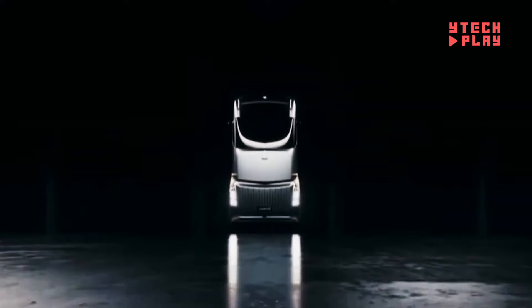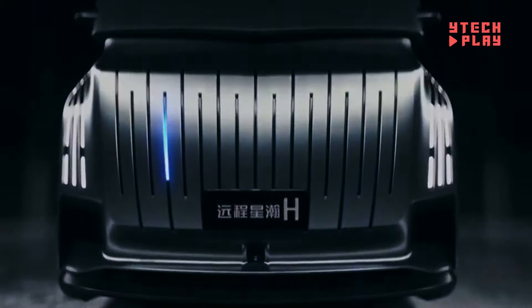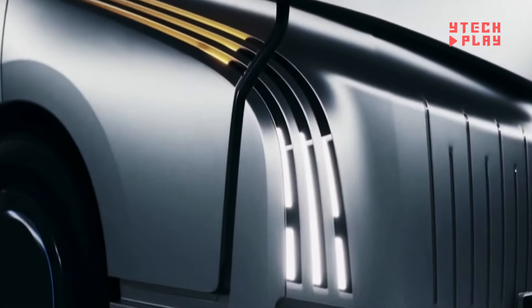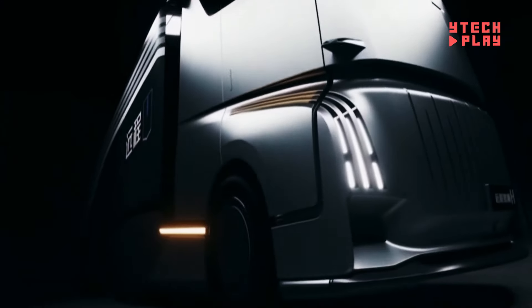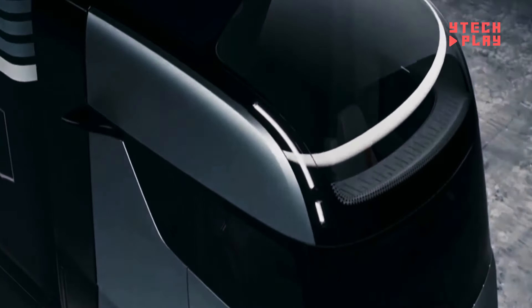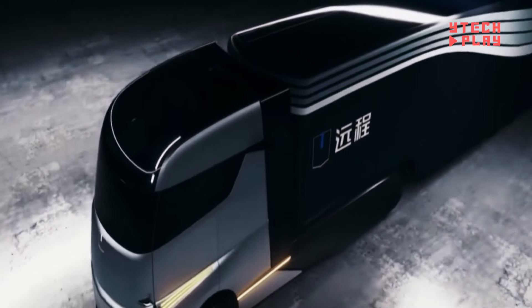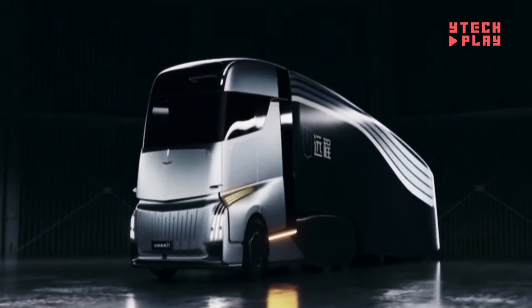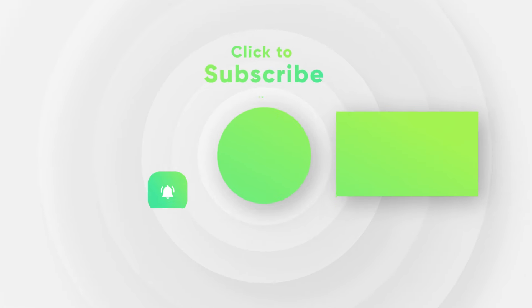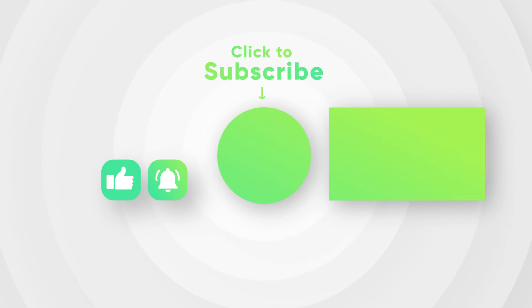Efficiency and safety are top priorities, with features aimed at reducing energy use and protecting both drivers and pedestrians. Built with eco-friendly powertrains, this truck sets a new standard for sustainable commercial vehicles. Plus, with over-the-air software updates, the HOM truck stays up-to-date without the hassle of visiting a service center. Geely's focus on sustainability and innovation makes the HOM truck a game-changer for the future of transportation.